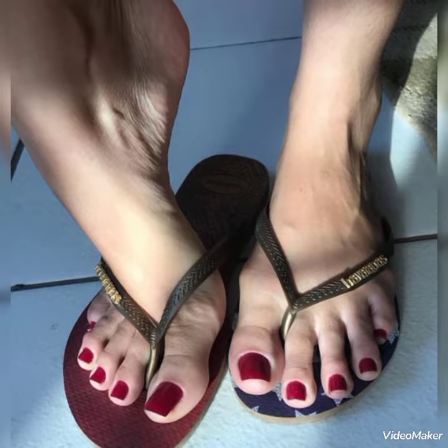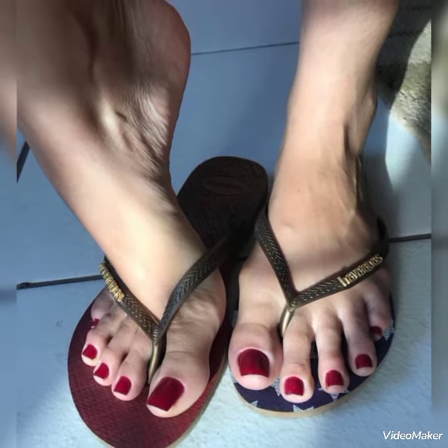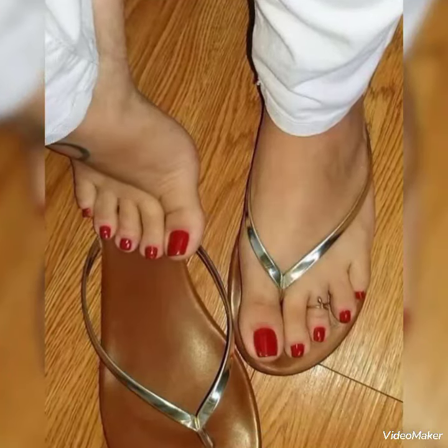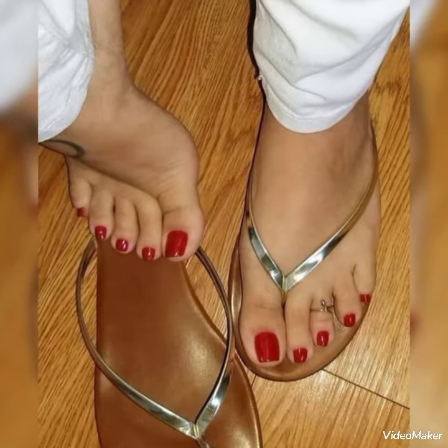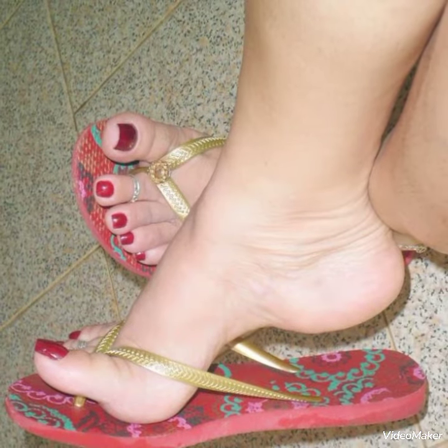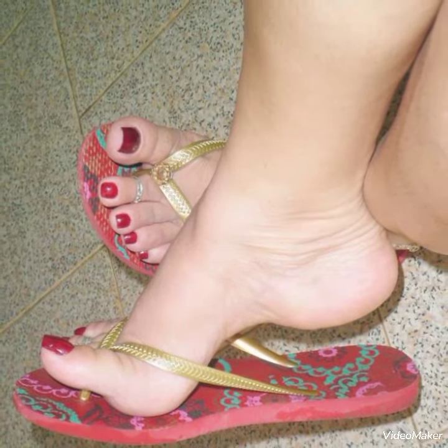So friends, you can buy these from eBay.com. If you love my video, then like, share, and subscribe to my YouTube channel. Also share this video with your friends and on your social accounts. Please keep visiting my channel. Thanks for watching, goodbye, take care.